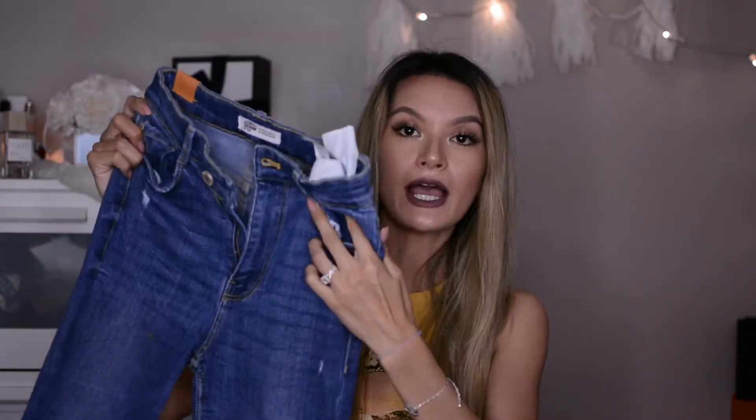Now I'm going to share what's in this second bag — just two items. The first is a pair of Zara denim. Zara denim is hit or miss for me, but there's one pair I really love and wear almost every week. Every time I go to Zara I try to find something similar, and I think I finally found them.